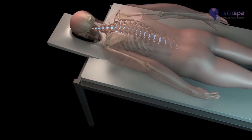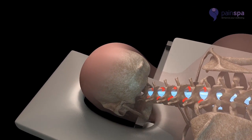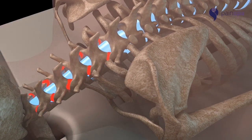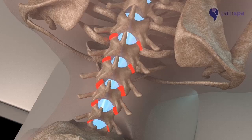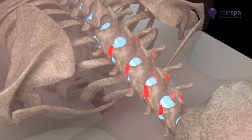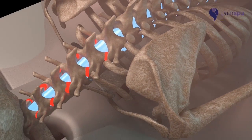Cervical facet joint injections. Facet joints are little joints situated throughout the spinal column. They can be a common source of neck pain and back pain. A facet joint injection can be helpful in diagnosing and alleviating neck pain associated with facet joints. Dr. Krishna is highly experienced in performing cervical facet joint injections.